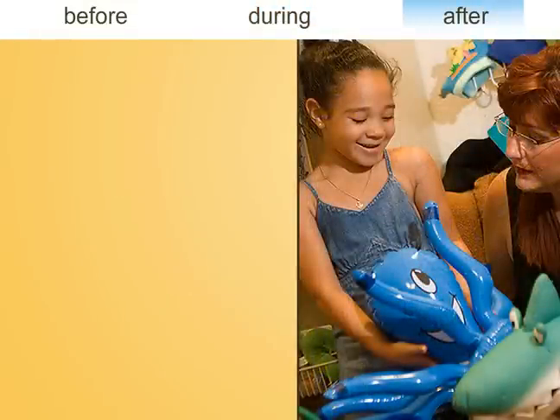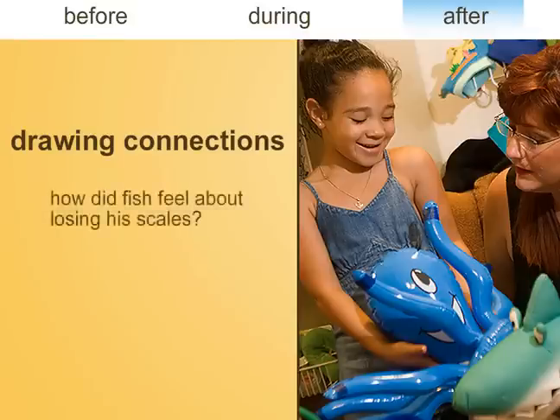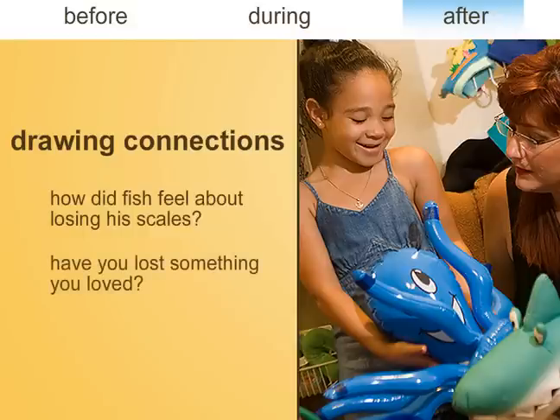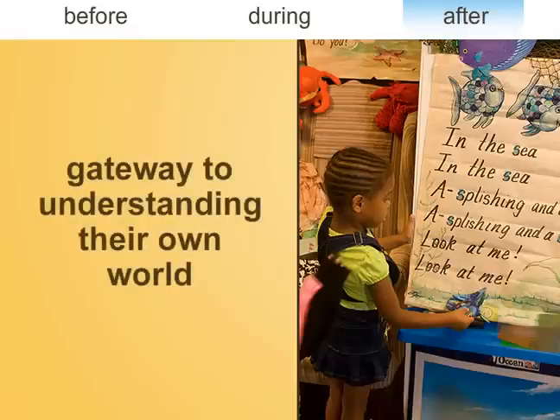After reading the book, the teacher will discuss it with the children, often drawing connections between events in the story and their everyday lives. For example, she might ask, 'How did Fish feel about losing his scales? Have you lost something you loved? How did you feel?' This final level of reflection helps children see reading as a gateway to understanding their own world, helping them establish a personal connection to literacy.